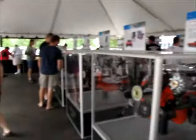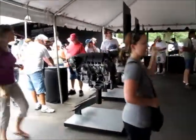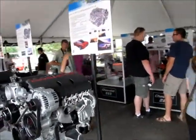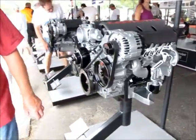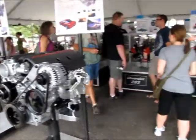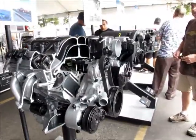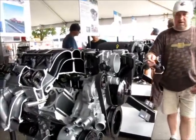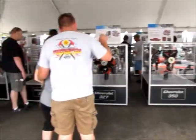Really great display here, including cutaways of all the engines. 1997 LS1 all-aluminum 5.7 V8 cutaway. Here's an LS6 5.7 from 2002. Great display of General Motors' engine engineering expertise.